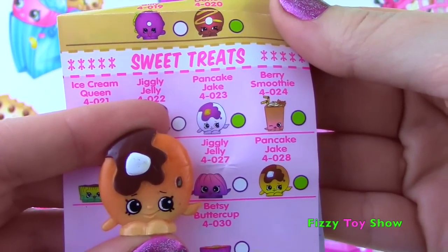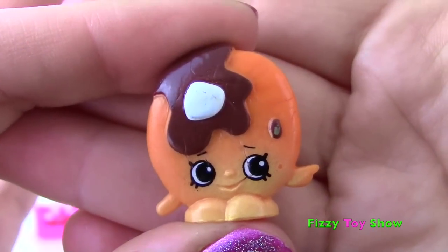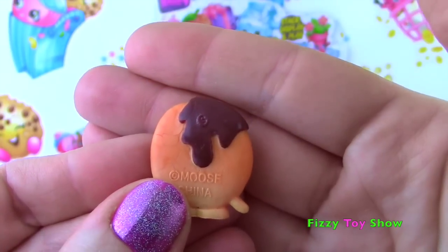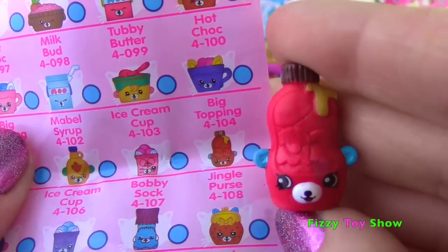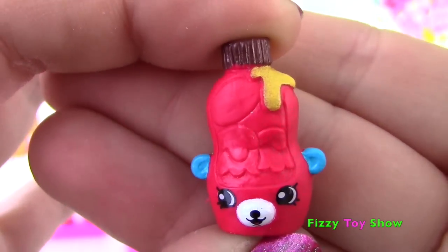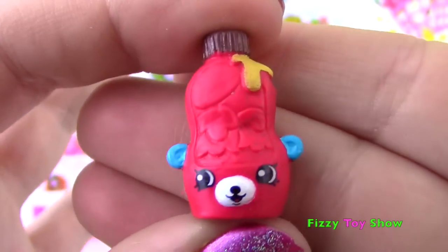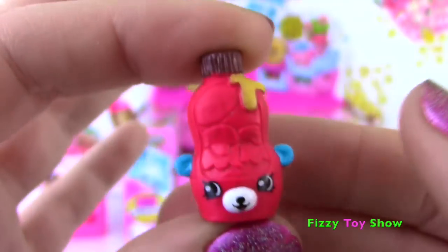In Sweet Treats we find Pancake Jake and he's a rare! Looks like he has some syrup and a little butter on him! Super cute! He even has syrup on the back! And our second one is a Petkin - it is Big Topping! Now we do already have this one and in the comments you guys said the topping is honey! That makes sense since it's a little bear and bears like honey - at least Winnie the Pooh does!